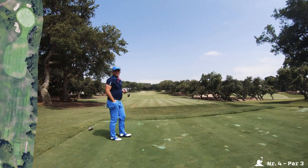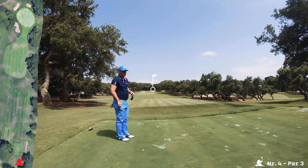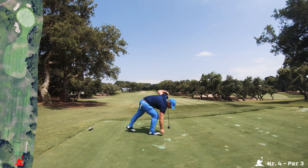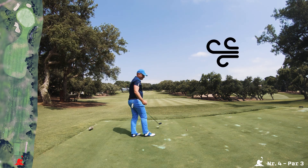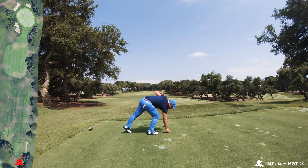Here we have a long — really long and quite difficult par — it plays 200 meters from where we are right now. As you can probably see, the wind is coming from the right, so it's Levante today. For those who have seen the other video, it's coming from the sea, and we are very close to the sea.